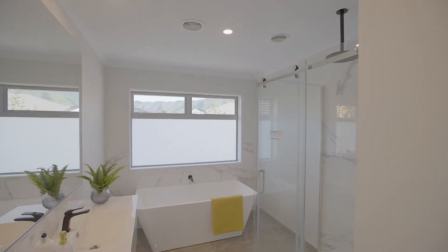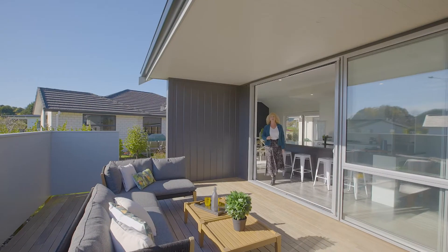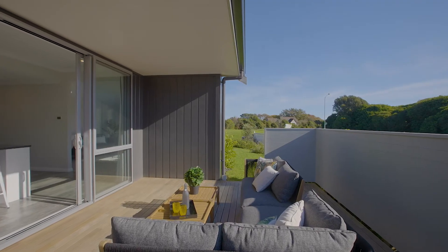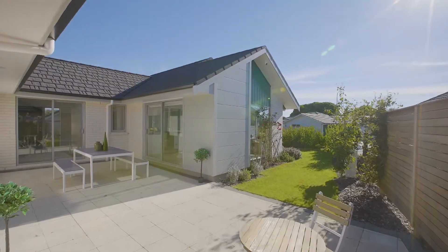The family bathroom will also impress. What sets this property above the rest is not one but two outdoor living areas, both connecting to the kitchen. Your options for privacy, sun and space are endless at this exceptional home.